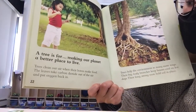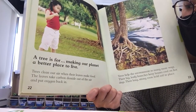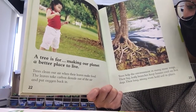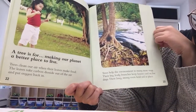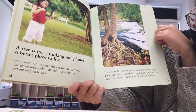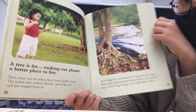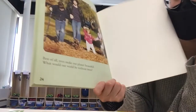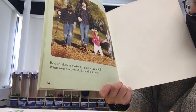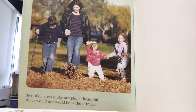A tree is for making our planet a better place to live. Trees clean our air when their leaves make food. The leaves take carbon dioxide out of the air and put oxygen back in. Trees help the environment in many more ways. Their big leafy branches keep houses cool on hot days. Their long strong roots hold soil in place. Best of all, trees make our planet beautiful. What would our world be without trees? The end.